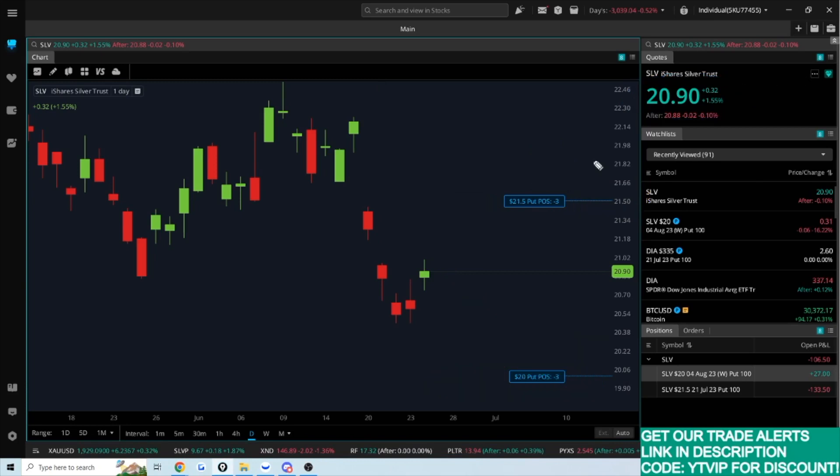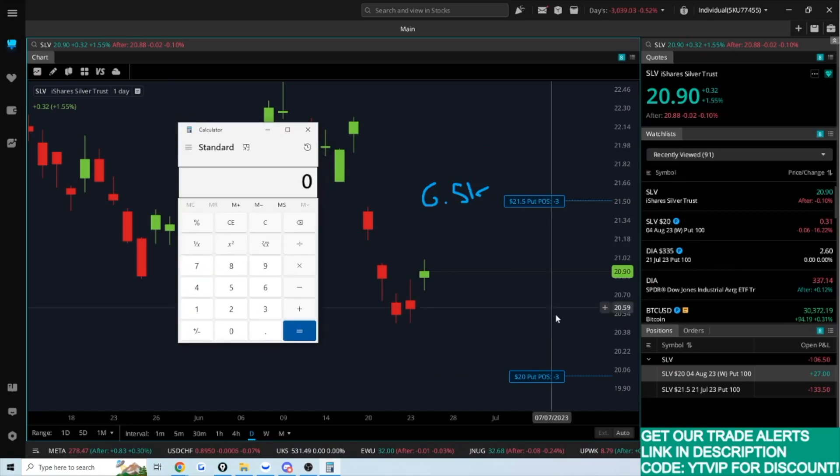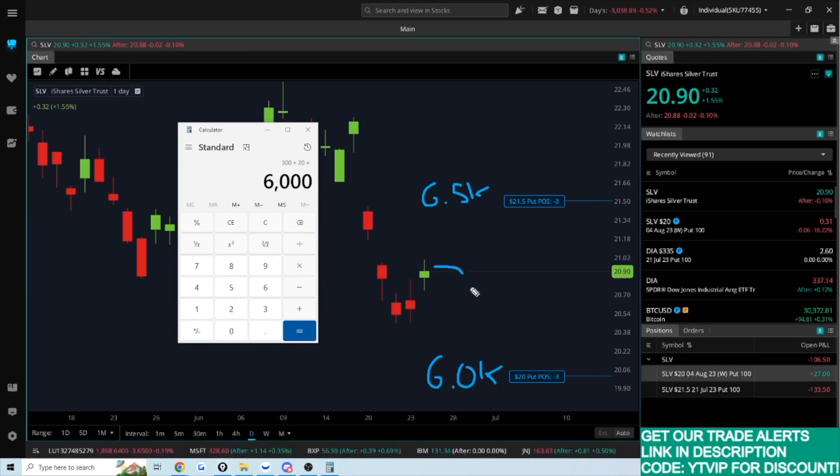You can see the inherent risks here — this is essentially averaging in or dollar cost averaging, which scares a lot of traders. But if you have a longer-term outlook and believe the price will go up, selling puts can be a great strategy. Of course the risk is that you need a good bit of capital. If I get assigned at $20, that's 300 shares times $20 — a $6,000 more commitment to this position.